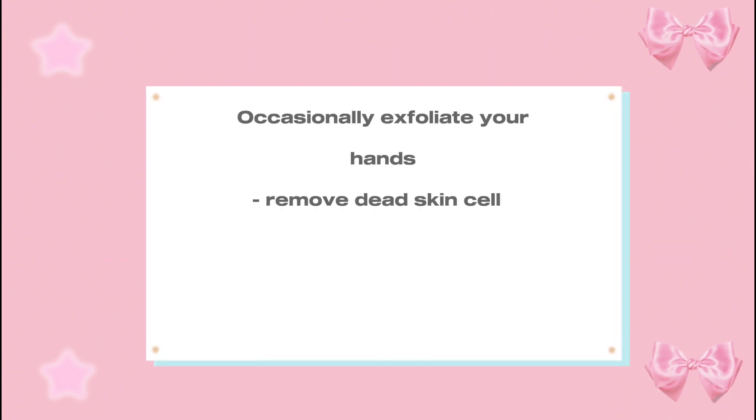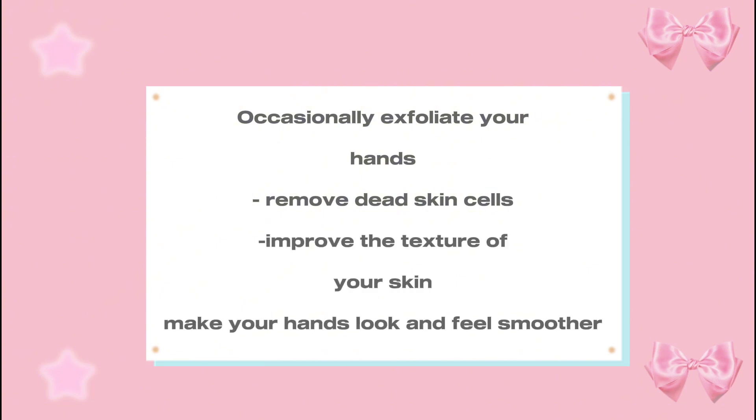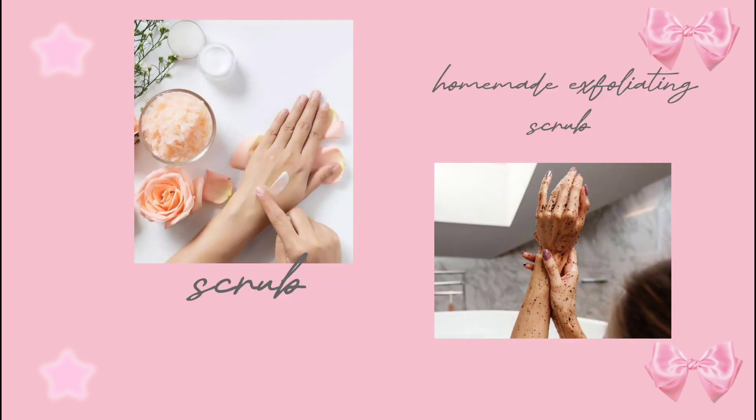Occasionally exfoliate your hands to remove dead skin cells and improve the texture of your skin, making your hands look and feel smoother. Use a gentle exfoliating scrub, or you can make your own with olive oil, coffee, sugar, and lemon juice.